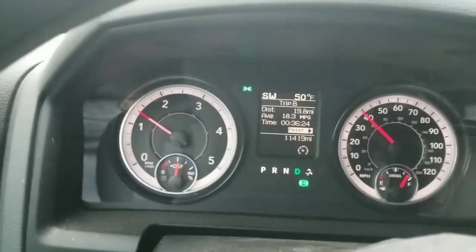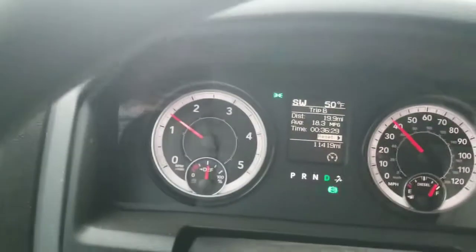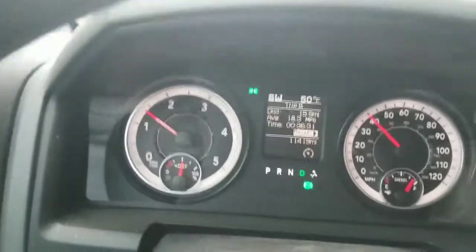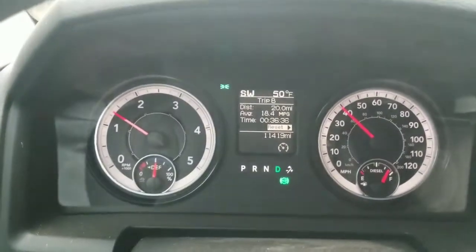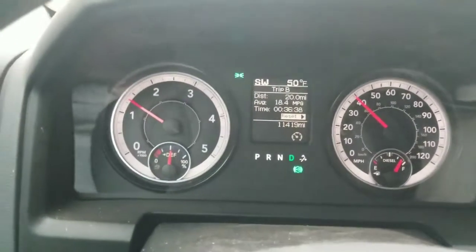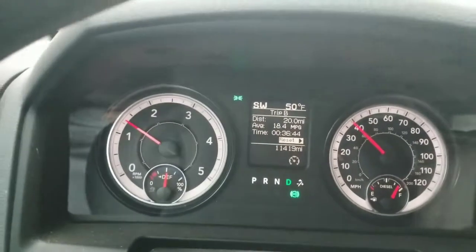I'd like to do a highway run with this thing at the speed limit and just see what it gets, because I don't even know. Right now we're showing 18.4 miles per gallon at the 20-mile mark of the run.